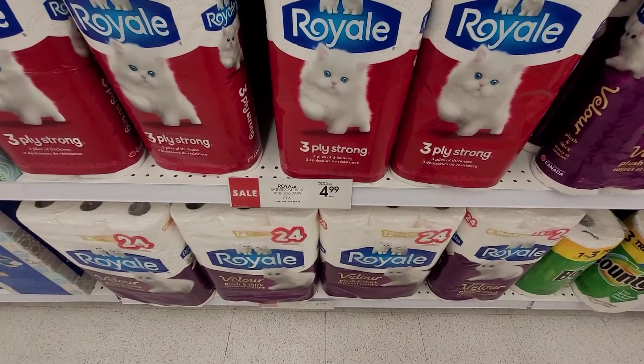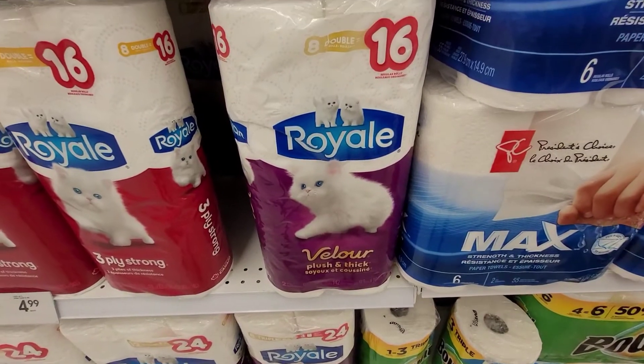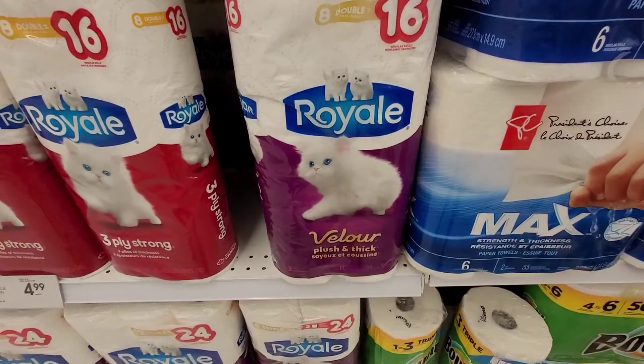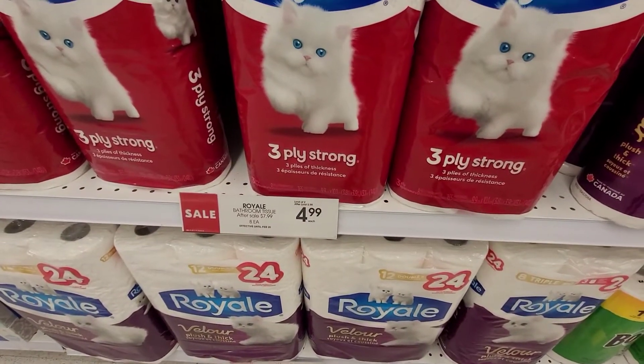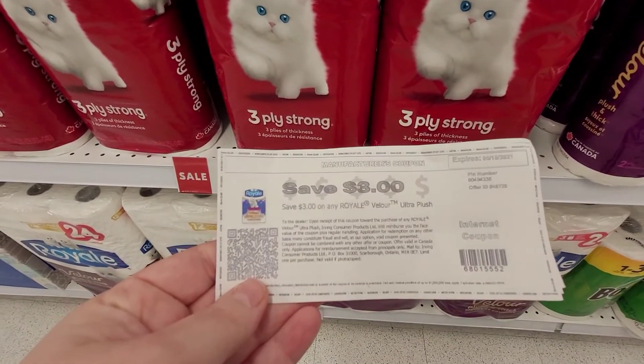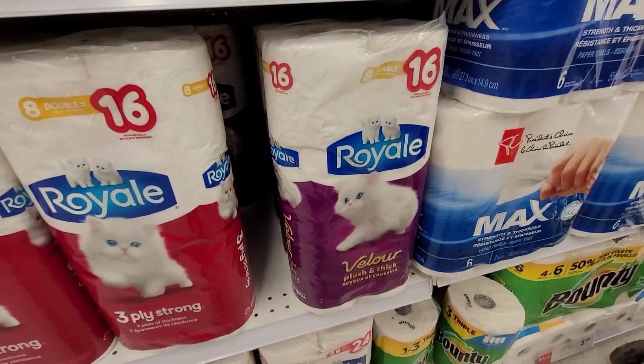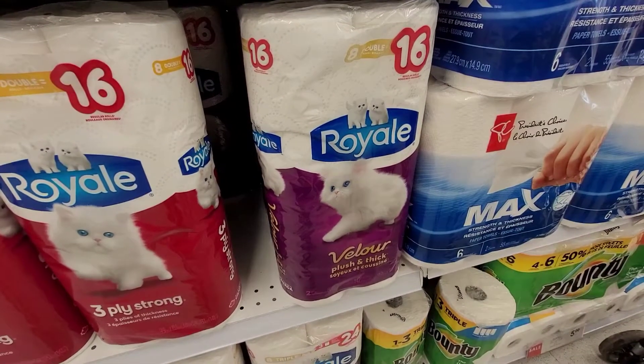Hey guys, I'm here at Shoppers. I am grabbing the eight double rolls of the Velour Royale. It's on sale for $4.99, and then I have the Save $3 coupon making them $1.99. I'm going to grab my last three and then I'll show you guys what I get at home.